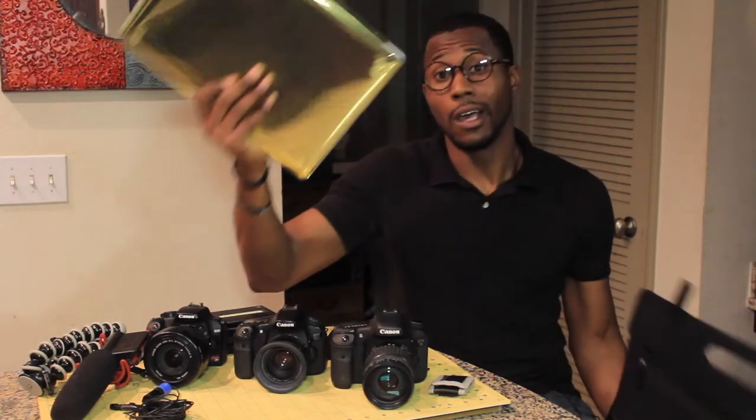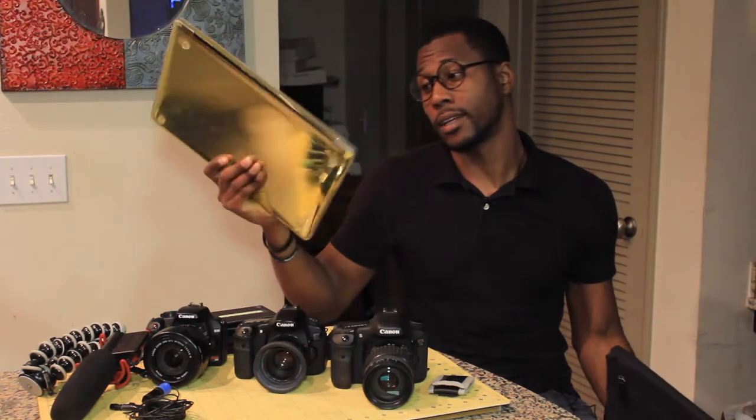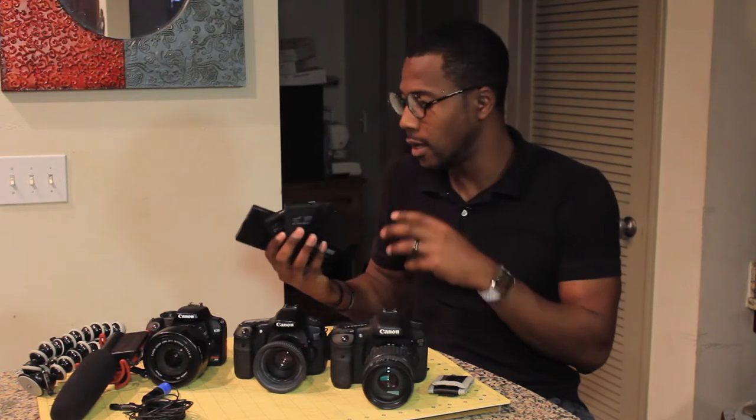I want to talk about the things that not many people actually talk about when it comes to making really good videos. The first thing is the computer — that's the first thing you need to have. Mine looks like it's made out of solid gold because I wrapped it in gold vinyl. It's a MacBook and I love it.